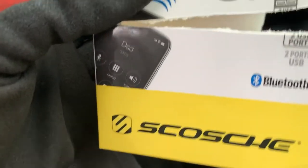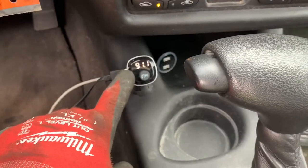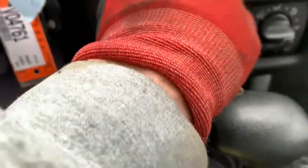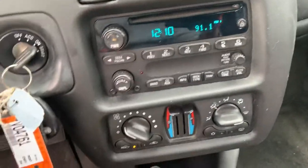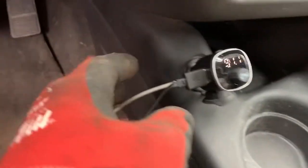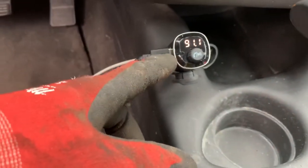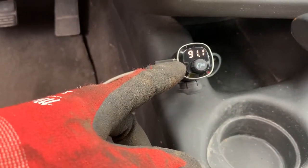I just bought this at Home Depot — it's a Bluetooth FM transmitter. You just put it on whatever station, then tune your radio to that same station and it streams to your radio. It also has USB ports so you can charge your stuff. It works great — crystal clear. I love it.